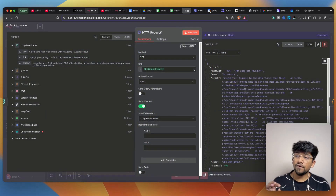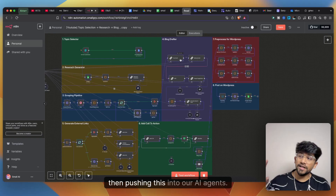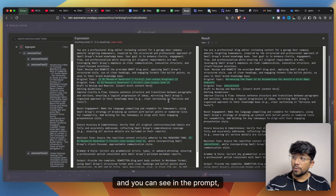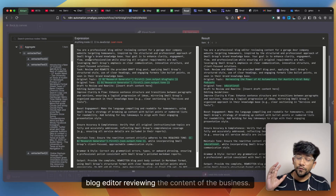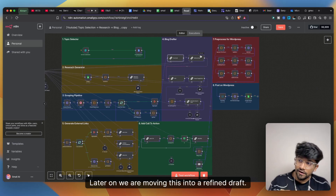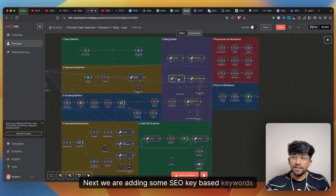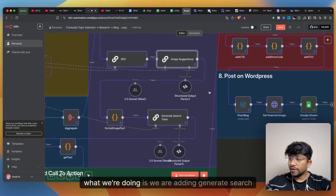A loop then scrapes each article, aggregating the results into a single JSON object that is pushed into AI agents for blog drafting. The first draft agent uses a detailed prompt — 'You are a professional blog editor writing content for the business' — to create the initial draft. A second refined-draft agent with a slightly different prompt makes the article more human-sounding, and then another AI agent adds SEO-based keywords before the images solution is applied.